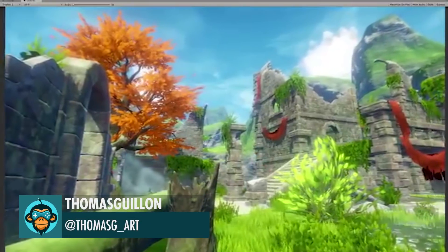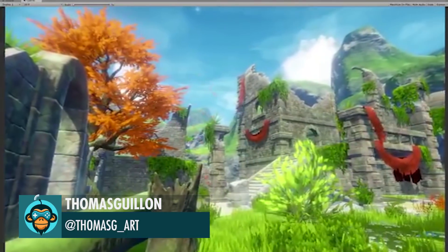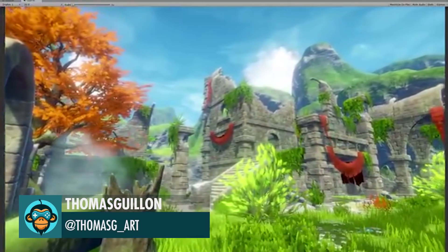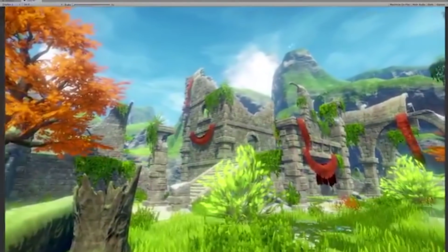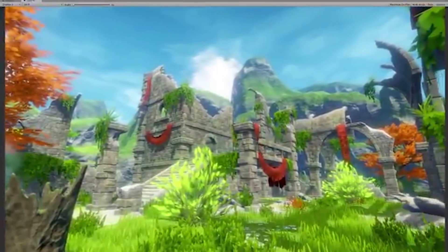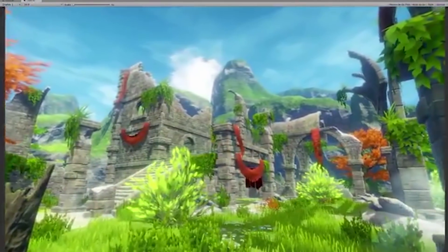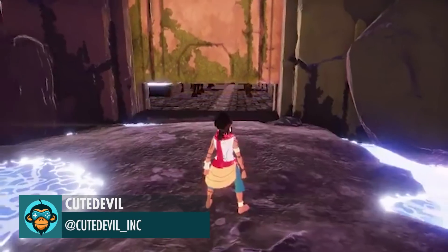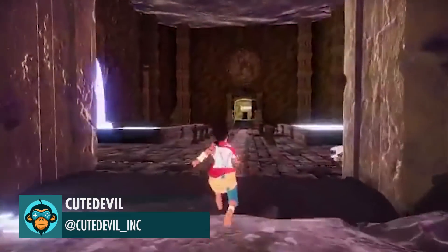Thomas developed a beautiful level design ruin scene in Unity. Cute Devil's new title is coming along and shares a current work-in-progress clip.